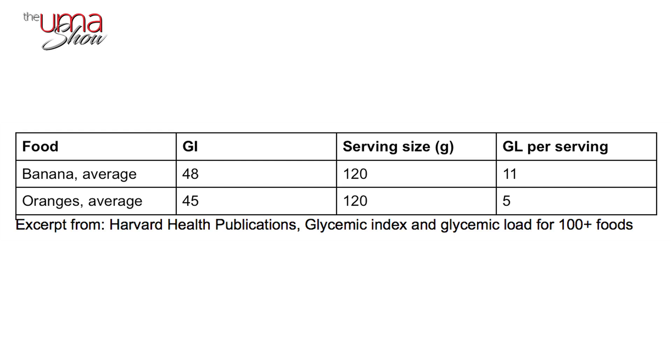Looking at glycemic index and glycemic load for 100-plus foods, as you can see, the banana and orange have almost the same glycemic index, meaning they both raise your blood sugar in about the same amount of time. But the average banana raises blood sugar twice as high — a GL of 11 — compared to an orange at GL of 5, for the same 120 gram portion. That said, a GL of 11 is not high at all, so please keep eating whole fruits.